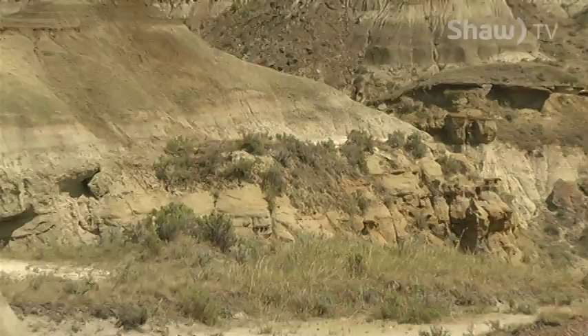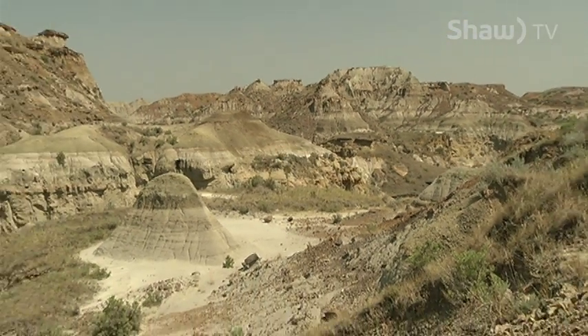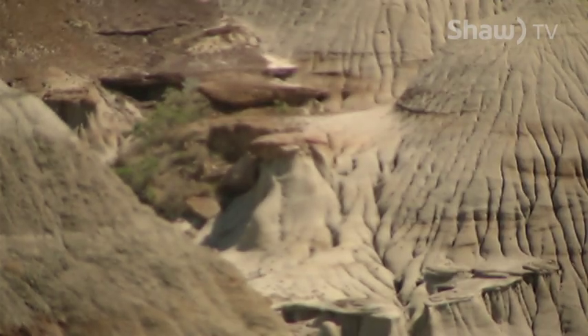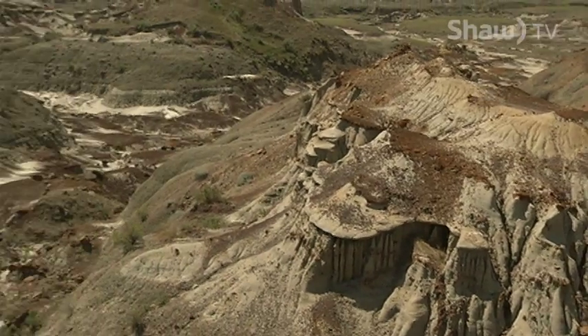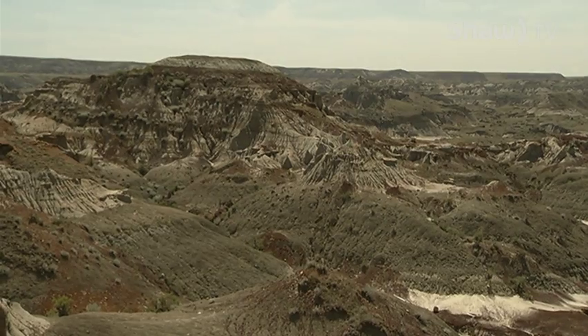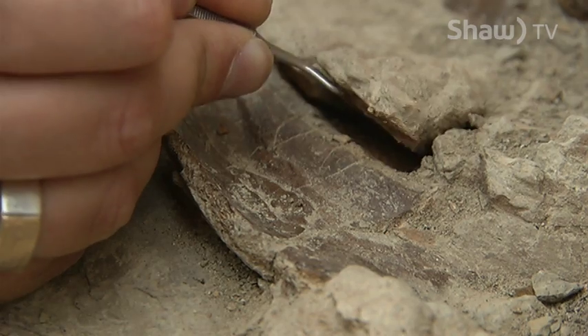During the Cretaceous period, this area had many rivers flowing through it which provided a lot of food for the dinosaurs. When the dinosaurs died, the river sediment covered them and helped the process of fossilization begin. Then during the ice age, the glaciers scraped off the surface, allowing paleontologists to easily excavate the fossils.